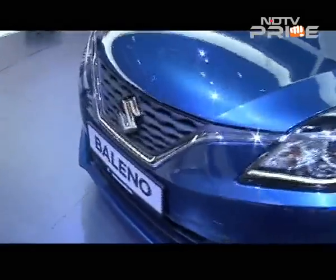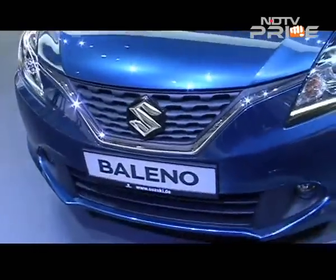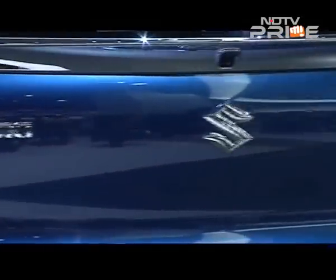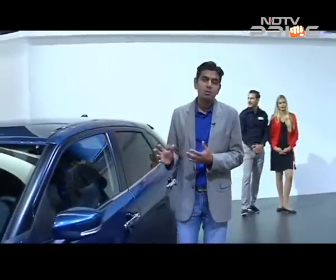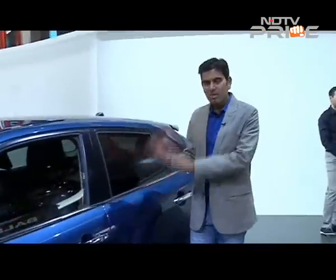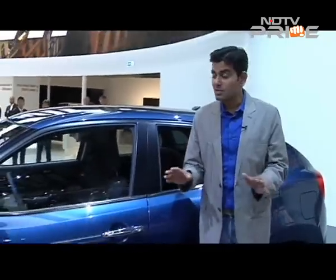A car that many people would like to believe Maruti was unsuccessful with, but remember it was also perceived as premium and something that customers accepted at the time. So to me it's probably a good strategy to continue with a global nameplate and bring back Baleno as a name to India — that controversy rests as far as I'm concerned.